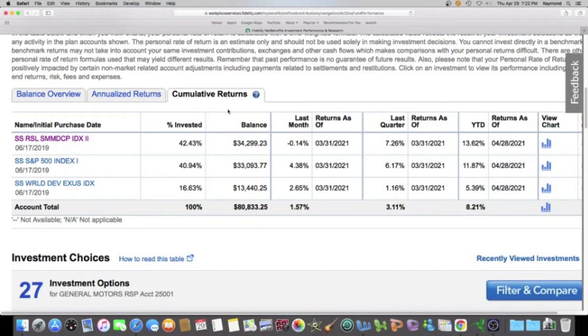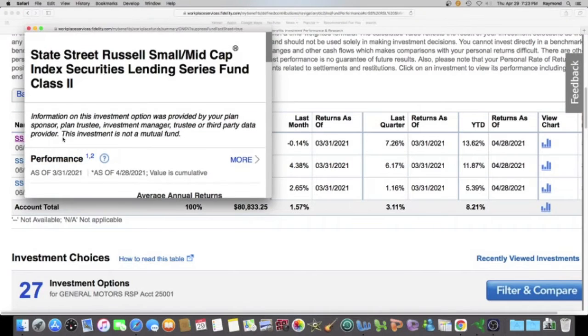So if you guys have a Fidelity 401k, I always tell you to come right here and click on the cumulative returns tab. Then we look at this column right here — it has YTD, which is year to date. My best investment in the last two weeks is right here: State Street Russell Small Mid Cap Index Fund.